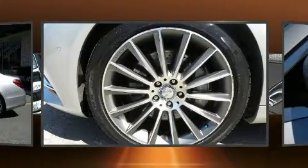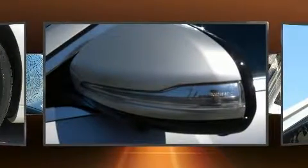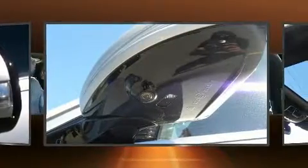Mercedes-Benz also prioritized safety and security by including head curtain airbags, front and rear side impact airbags, traction control, brake assist, anti-whiplash front head restraint, ignition disabling, an emergency communication system, and four-wheel disc brakes with ABS.